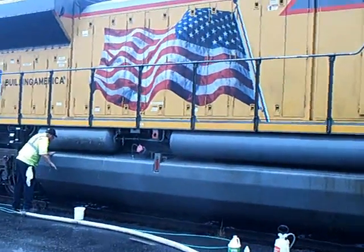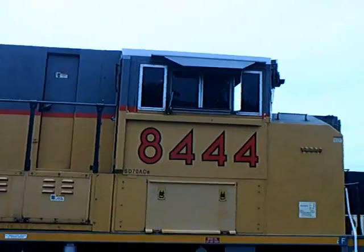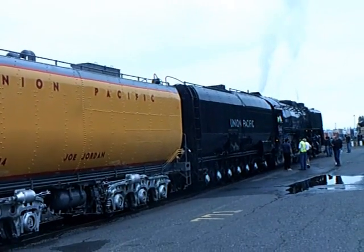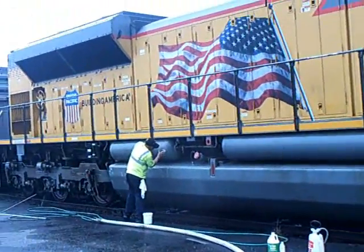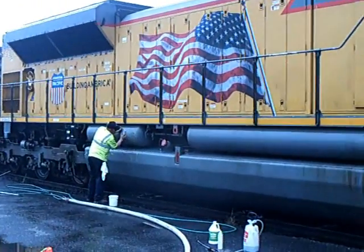We are actually cleaning the locomotive here — it used to be a rare sight. I know this is an 8444, so I guess they have it specifically matched up with the 844. That used to be the 8444 for a while when they had an 844 engine. So you can see Uncle Pete can be really nice sometimes.